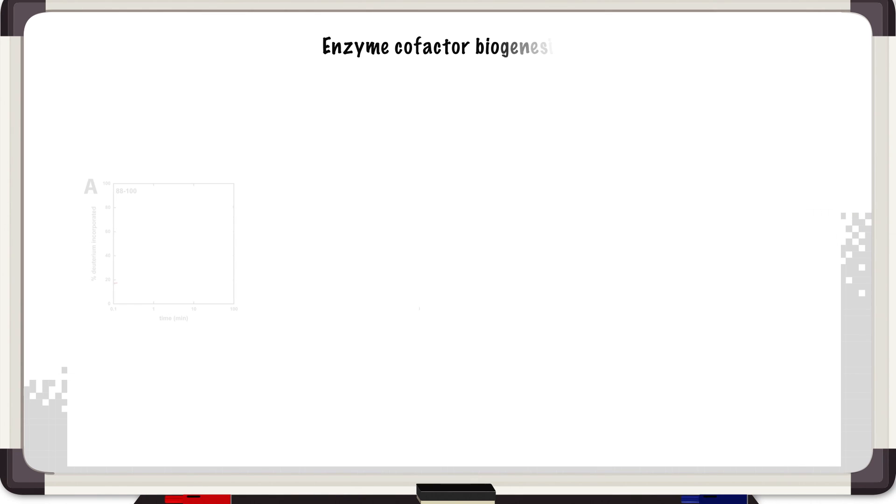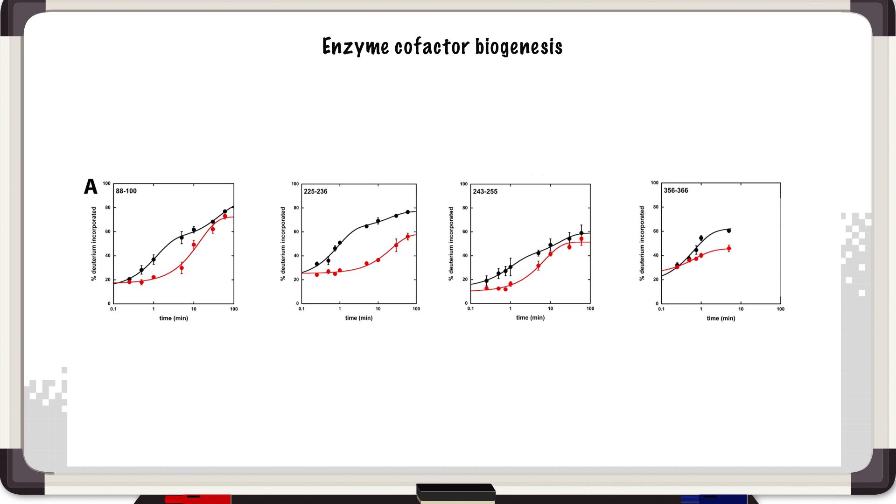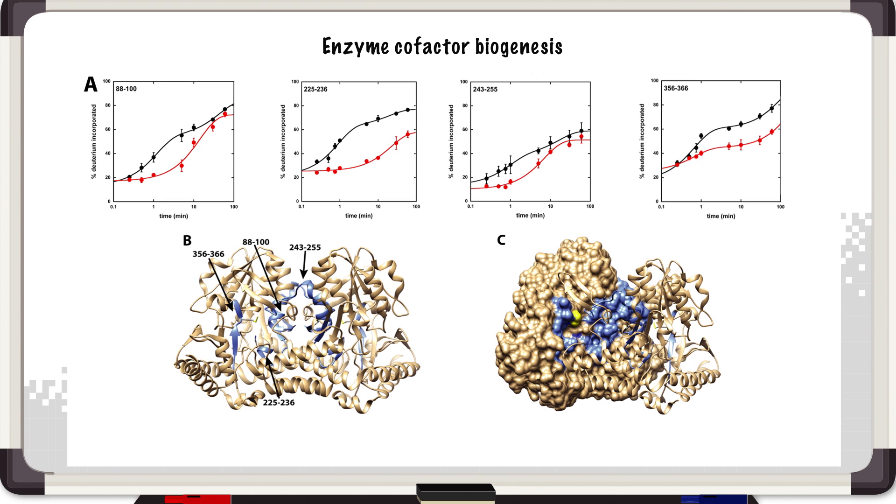This is data from our recent publication looking at the effect of the persulfide intermediate on SUF S. The data compares the resting enzyme to the enzyme with the persulfide intermediate form. We can see differences in HDX in two peptides at the active site near where the persulfide would be formed, and also differences in two regions at the dimer interface further away. We thought that region at the dimer interface may be important for communicating the activity or persulfide state of the enzyme. We did site-directed mutagenesis on key residues from those regions and were able to show a functional defect in SUF S activity, linking the HD exchange results with biochemical characterization.